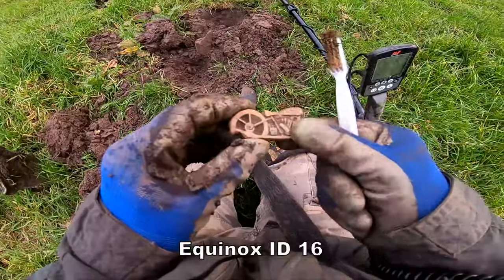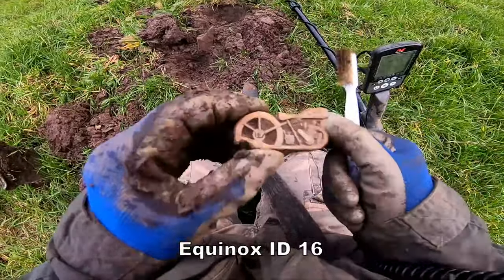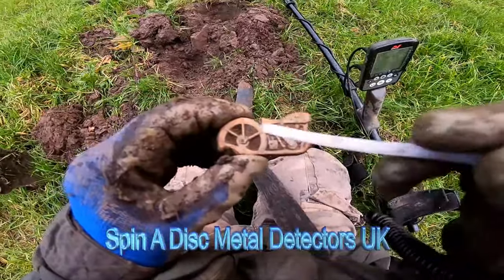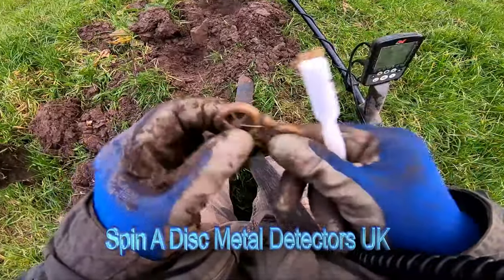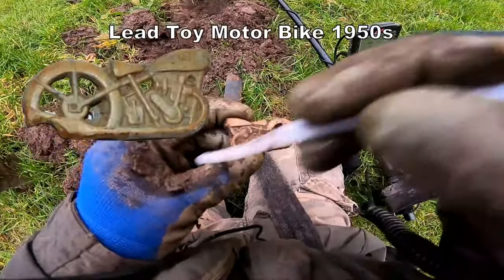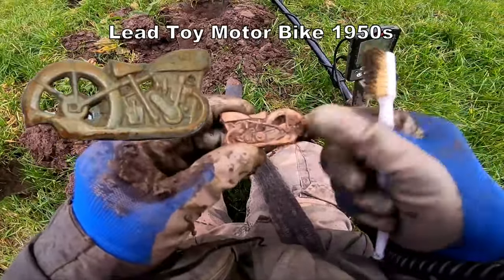Out of that came a lead bike — I think it's the remains of a lead toy bicycle. That's the wheel there. Lead bike, but the front's missing.